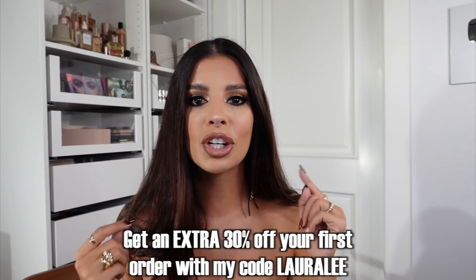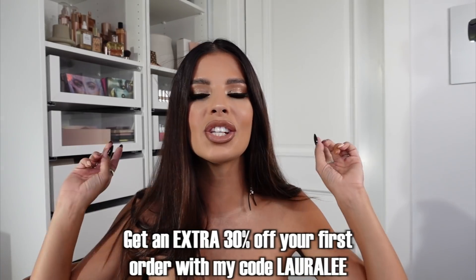My thredUP order came in this cute box with cute tissue paper wrap — everything comes in wrapped so nicely, I always appreciate that. So thredUP is an online thrift and consignment store with over 40,000 brands and new drops every single day — shoes, bags, clothing, accessories, everything. Shopping secondhand is great for the environment, keeps stuff out of the landfill, and you get your favorite brands at a better price. They are giving you guys an extra 30% off your first order with the code LAURALEE — it'll be in my description box below.